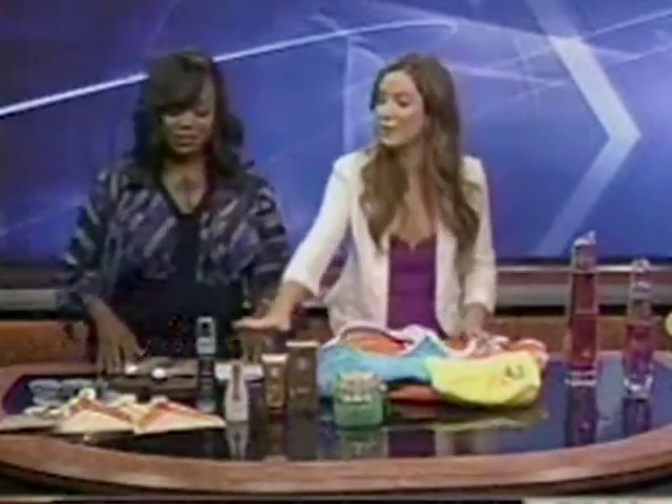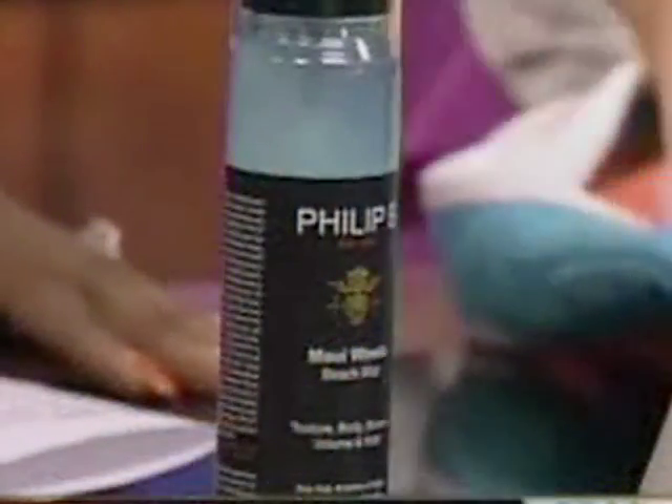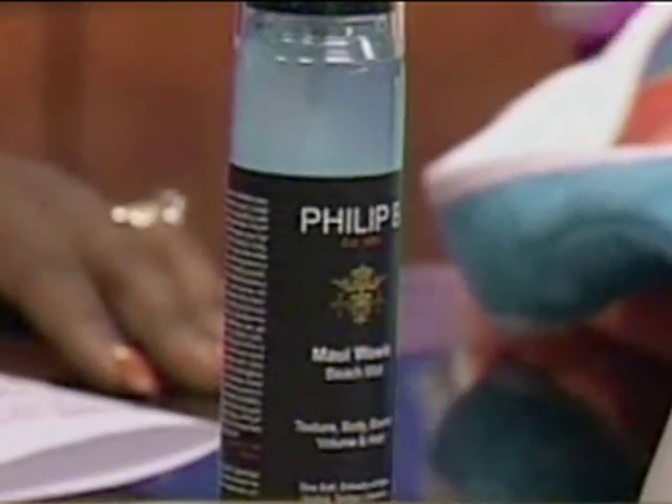Thank you. I use this — it's the Philippi Maui Waui Beach Mist. This has aloe vera and plant oils. And it'll really give you that piecey, messy texture. I know you just got back from doing all sorts of segments for the Oscars and for the E! Channel. We're really excited that you're here.